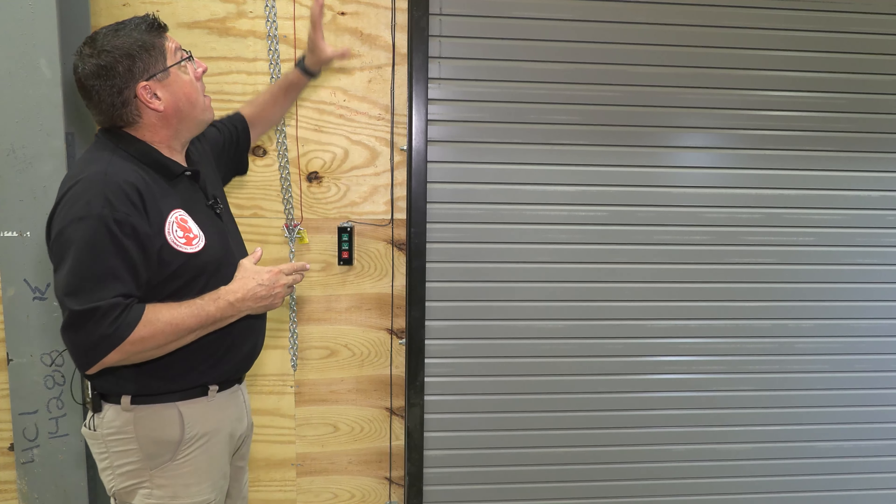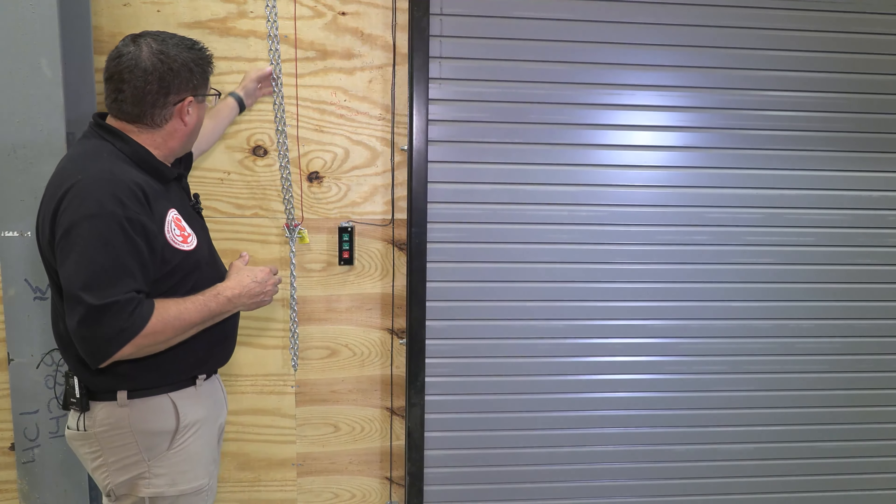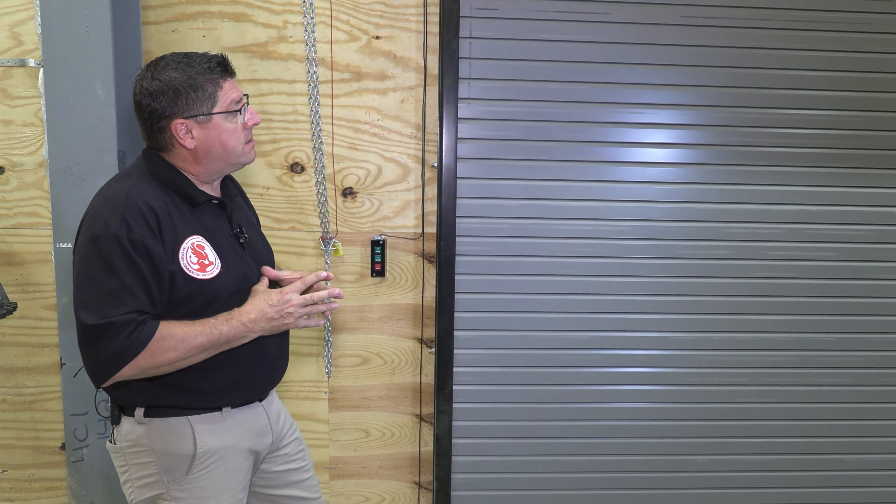A lot of times when we have an overhead door system like this, there is an emergency chain system. That chain system opens and closes the door without the automatic overhead door system in operation — it's a freewheel. Testing that is your choice. Our standard is to operate and open up these overhead doors, and so that's what we're going to do.